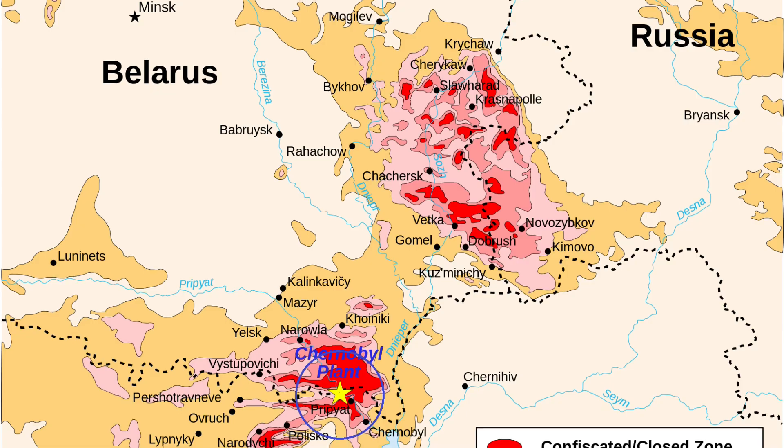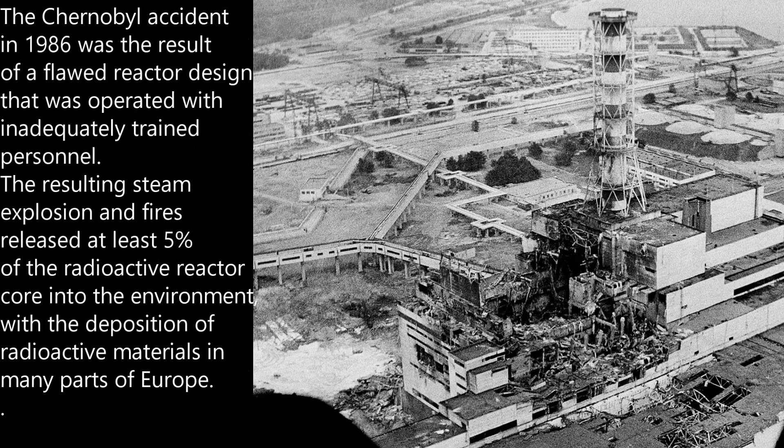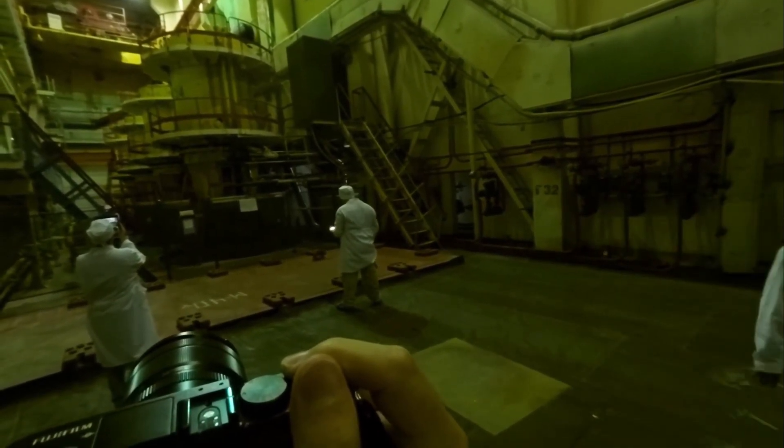In 1986, the Chernobyl nuclear power plant suffered a catastrophic accident, releasing a significant amount of radioactive material into the environment. The damaged reactor unit, known as Reactor 4, posed a constant risk to human health and safety. Recognizing the urgent need for a solution, an international effort was launched to contain the radiation and secure the site.